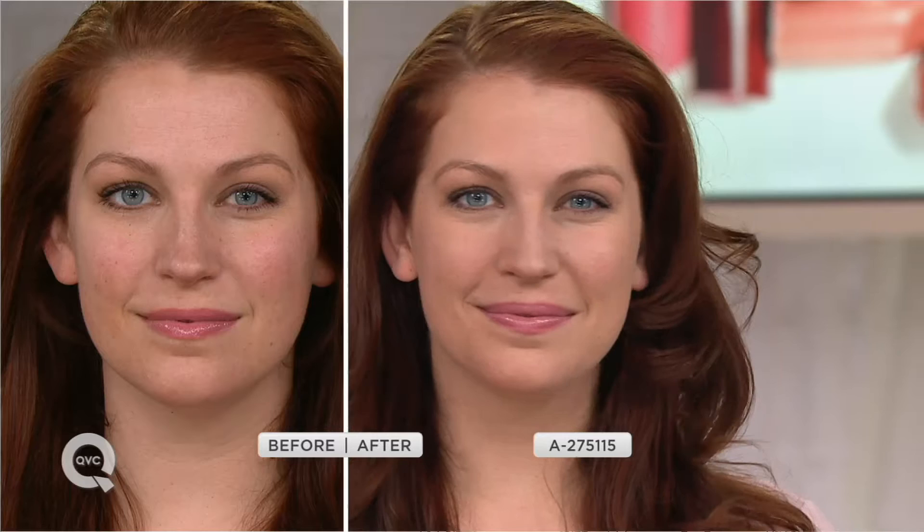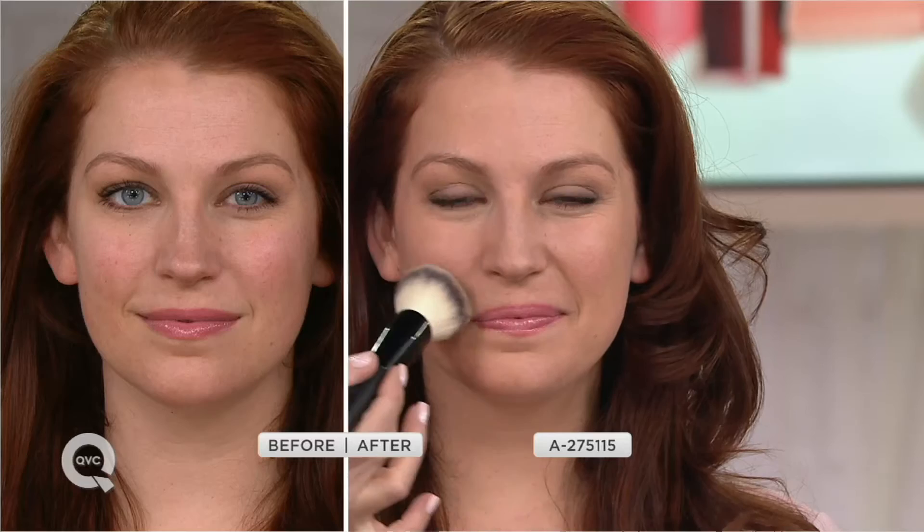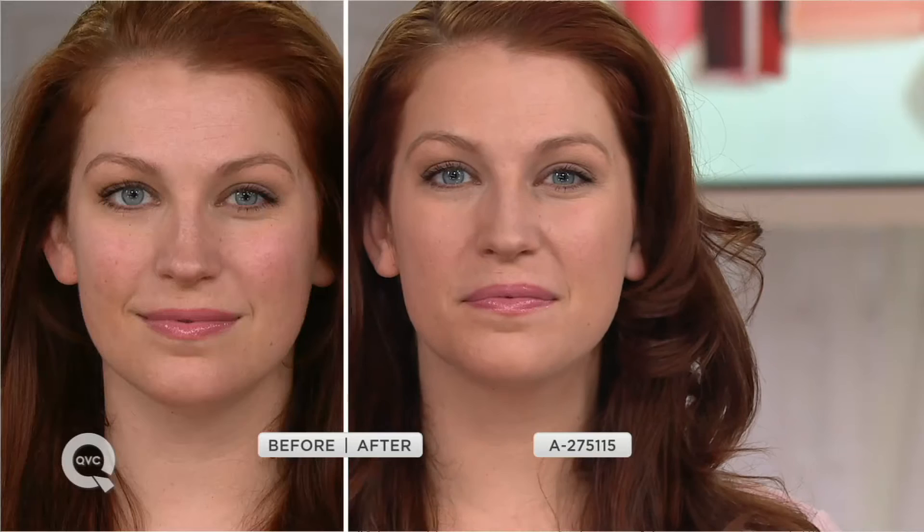Look at the before and after. With just one swipe of this powder, you instantly, completely color correct. Ellen has a light foundation on in the before, and in the after she used this as a finishing powder. You're seeing a fresh face instantly. If you have oiliness, sweat during the day, or a personal summer, this is going to absorb and mattify it — but look at the glow to her skin. Because of all the different pigments, you get that illumination.